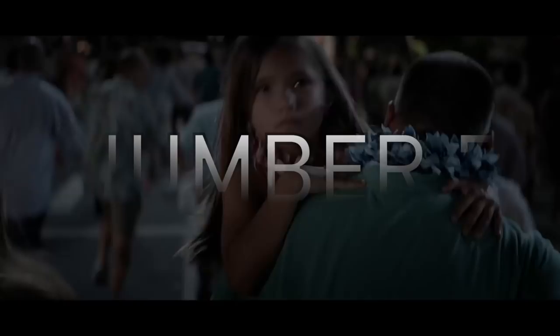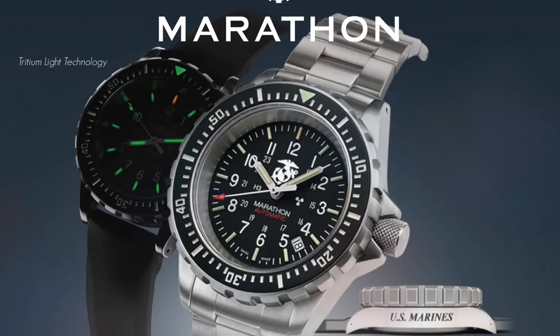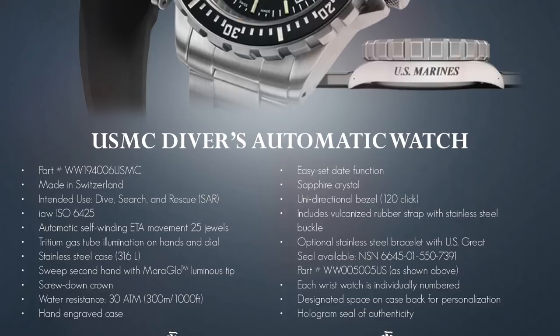Let's dive in — pun not intended. Number seven is the Marathon TSAR. This is a Swiss-made military-issue mil-spec diver's watch. You can get it in quartz or automatic. TSAR stands for Tritium Search and Rescue.